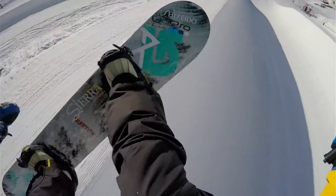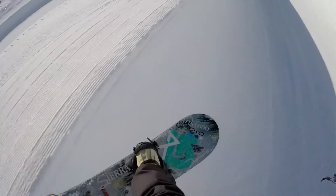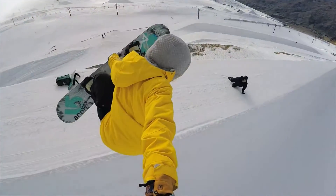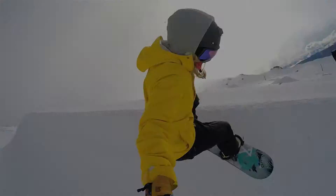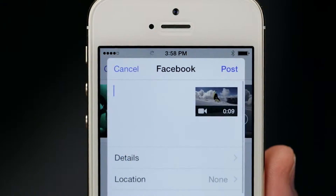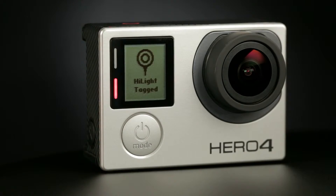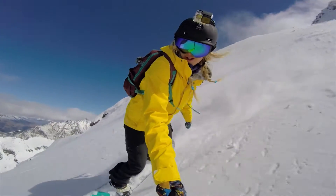Not every trick, every lap, and every moment is created equal. You need to be able to find those true, highlight reel-worthy moments quickly. And now you can. Whether you want to share them right away or dial in your edit using GoPro Studio later on, Highlight Tag will make the task more convenient than ever before.